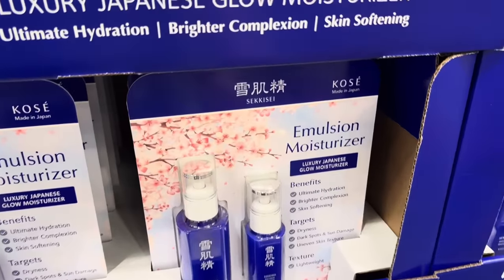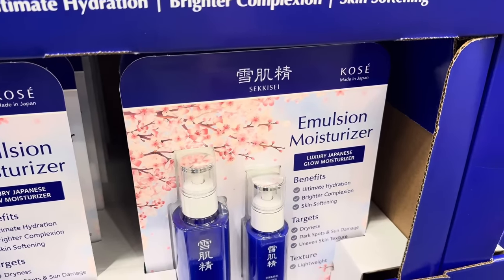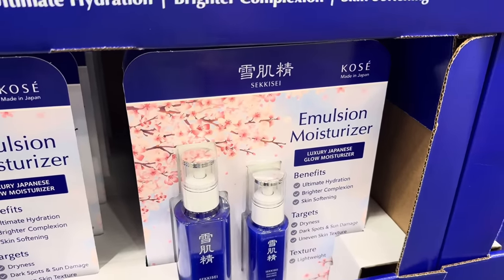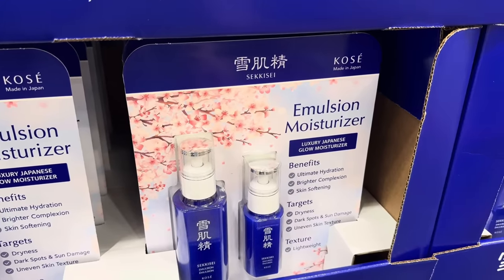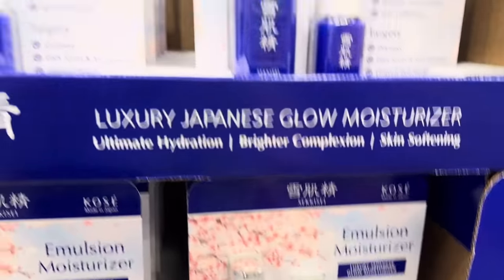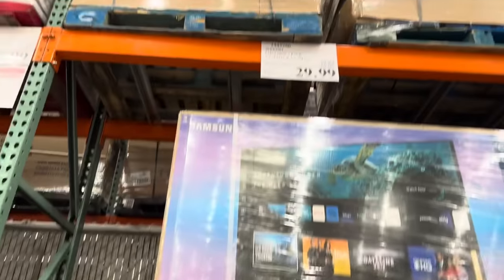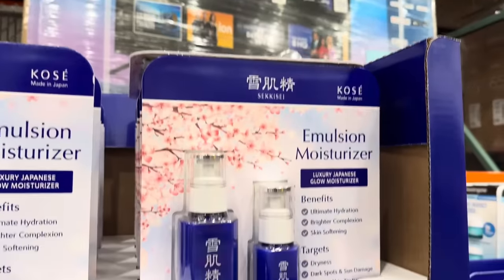Oh my goodness, there's so many exciting things. Emulsion moisturizer — luxury Japanese glow moisturizer. Oh la-dee-da. Ultimate hydration, brighter complexion, skin softening. It targets dryness, dark spots and sun damage, and uneven skin texture. It's very lightweight. I kind of love the bottle. $10 off, good until the 28th of April. $29.99.